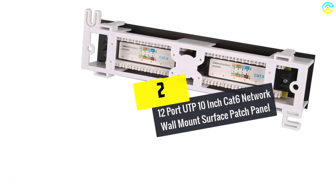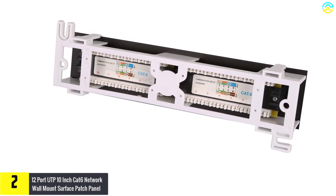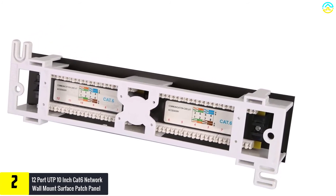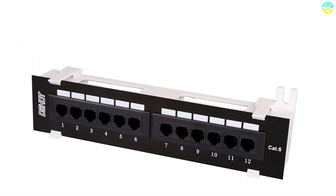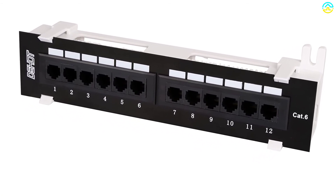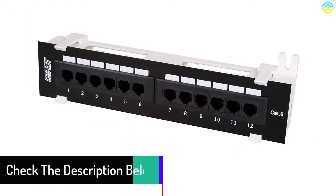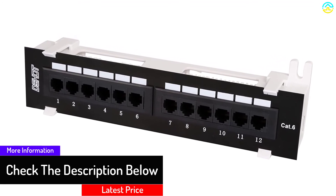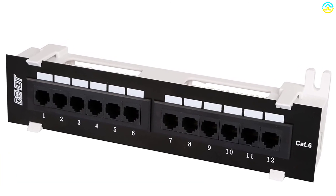At number 2, we have the 12-port UTP 10-inch CAT 6 network wall mount surface patch panel. Unlike its previous sibling which boasted 24-port capacity, this is a 12-port patch panel whose performance is top level. It features strong, reliable terminations for copper. The copper cabling is fitted with micro-inch gold-plated contacts which make it quite impressive and durable. Its versatile design makes it compatible with various network cables like CAT 5, 4, and 3.